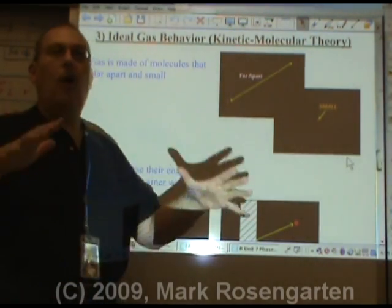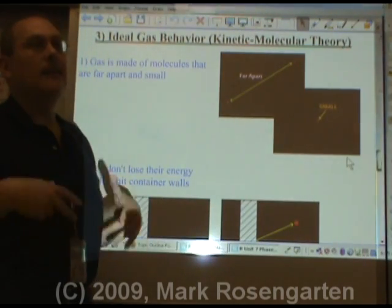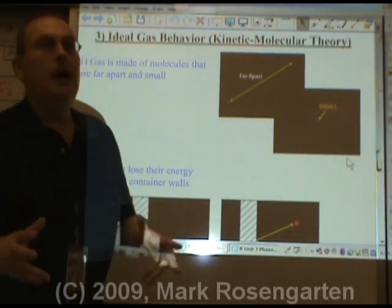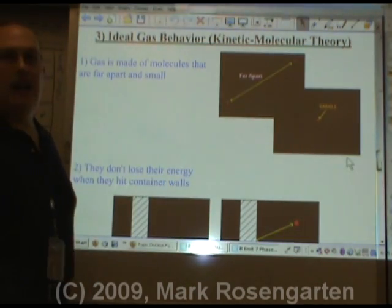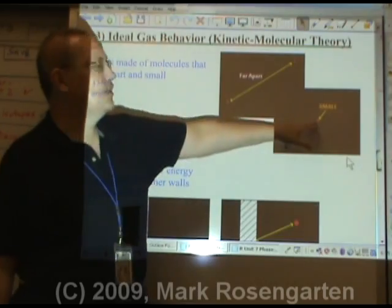We're going to pretend that all gases behave like this. The fact is they don't, but if we assume they do, it's going to make the math so much easier. Gas is made of molecules that are far apart and small.